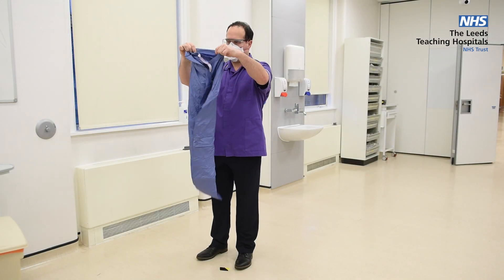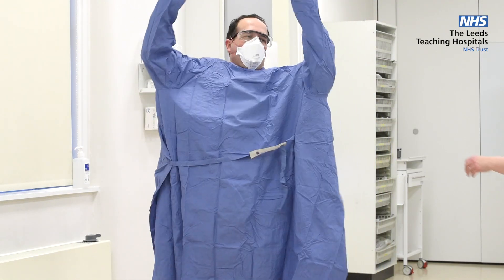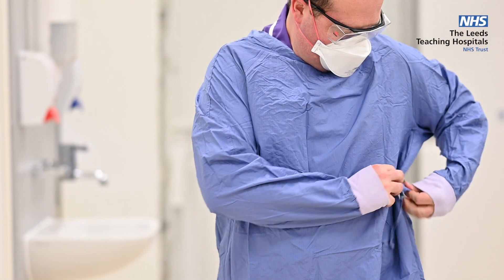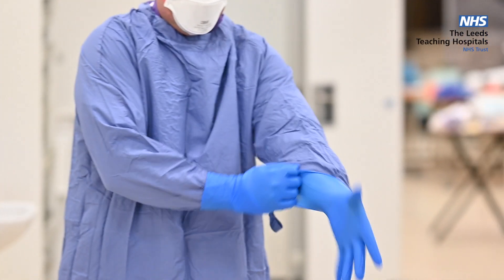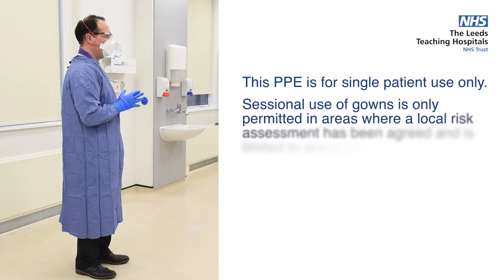Fluid repellent gowns must be worn when conducting aerosol generating procedures on COVID positive or suspected COVID patients and when working in areas such as critical care. Gloves need to cover the sleeve cuffs, and the gown needs to adequately cover your back. You may need to ask a colleague to help with this.